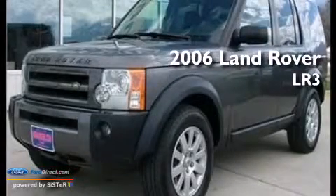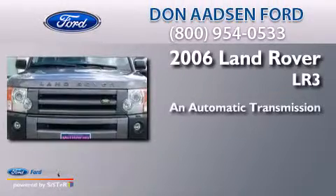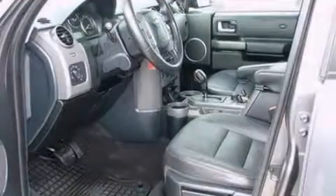This is a 2006 Land Rover LR3. This SUV has an automatic transmission, a 4.4-liter V8, and the added safety and control of four-wheel drive.